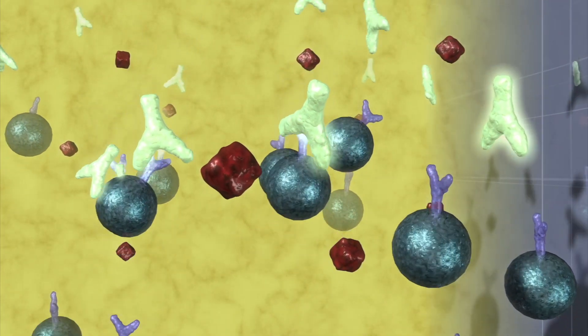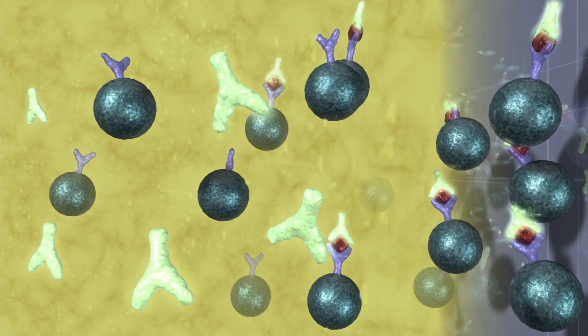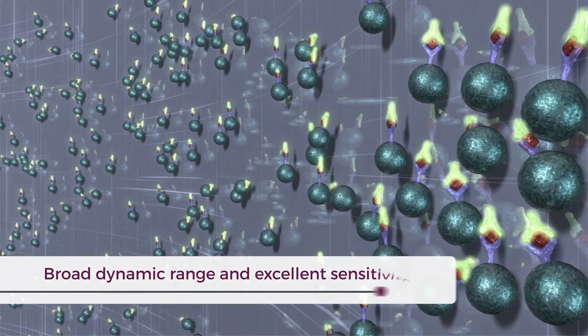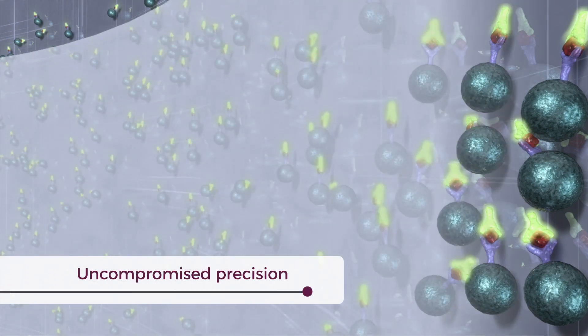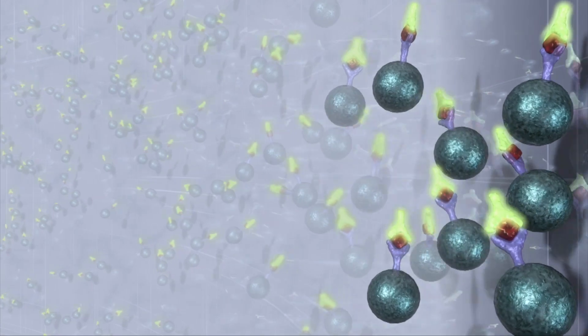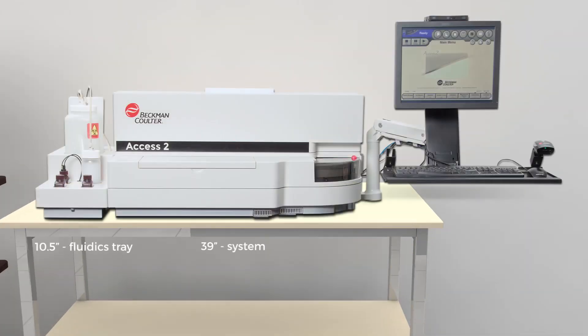Through innovative technology and speed, the ACCESS-2's paramagnetic particle separation and chemiluminescence detection features form the foundation for delivering broad dynamic range and heightened sensitivity, without compromising the precision of the system or its associated tests. Furthermore, the immunoassay system's footprint is designed for laboratories looking to maximize laboratory space and resources.